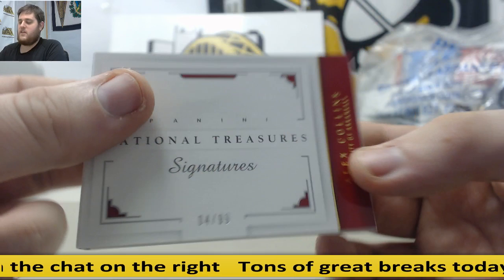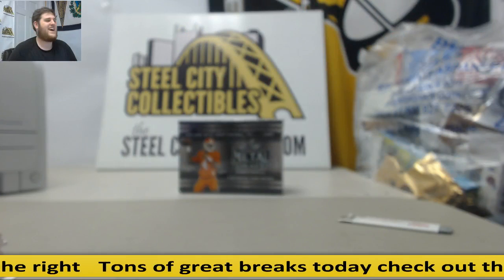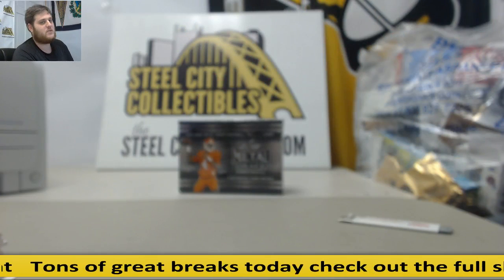Thanks for the break, everybody. I'll be right back with apparently a live break. We'll get a live break going and then any of the group breaks will get rolling through the rest of the day. Thanks guys!